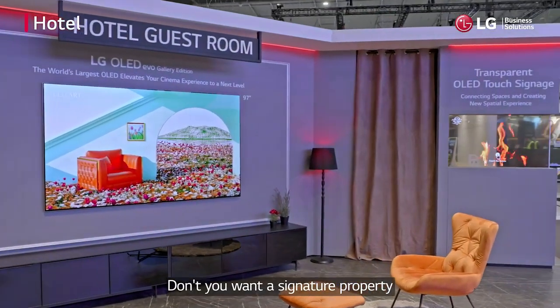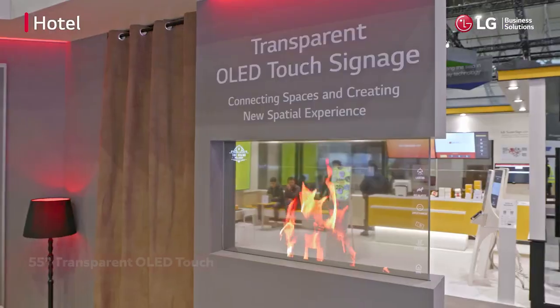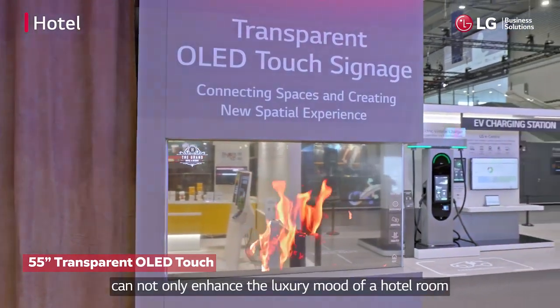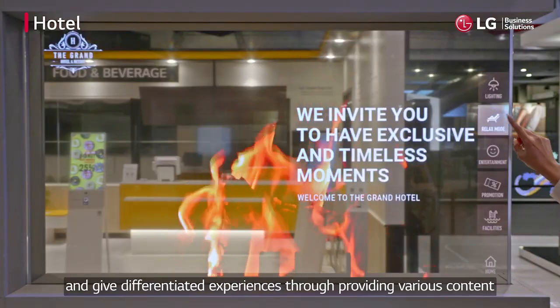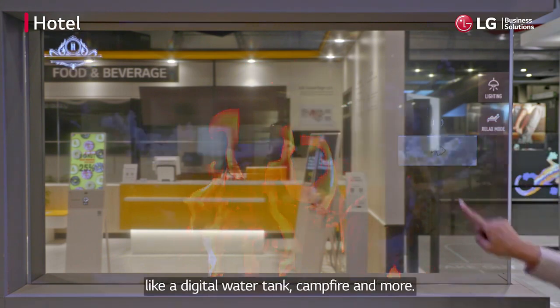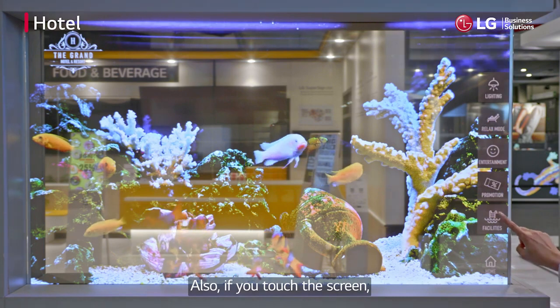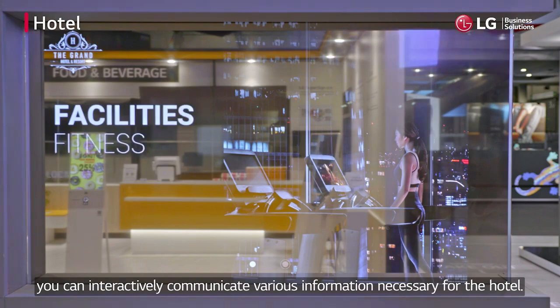Don't you want a signature property that would elevate your brand beyond luxury? The 55-inch transparent OLED Touch can enhance the luxury mood of a hotel room and give differentiated experiences through various content like a digital water tank, campfire, and more. If you touch the screen, you can interactively access various information necessary for the hotel.